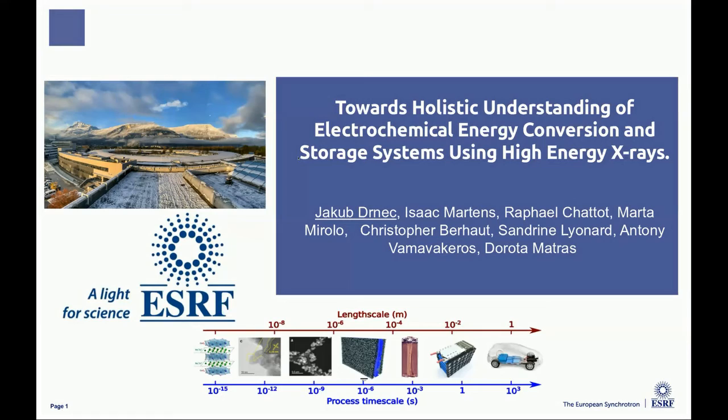Thank you. Okay, I'm ready. Do you hear me? Excellent. Perfect. So what I'm going to present is touching the energy research we're doing at ESRF in general.